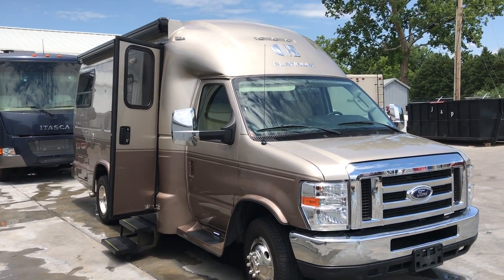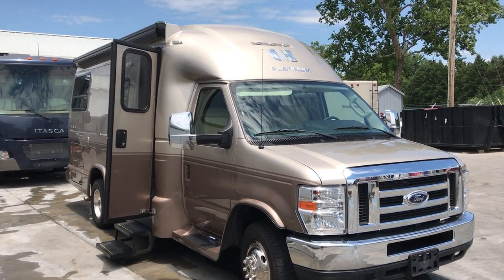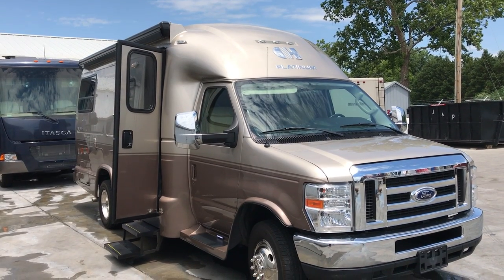Folks, this is Paul Chamberlain, the Air Force Guide, coming here from Beckley's Camping Center. And boy, do we have a heck of a trade come in today.